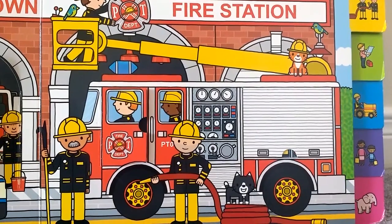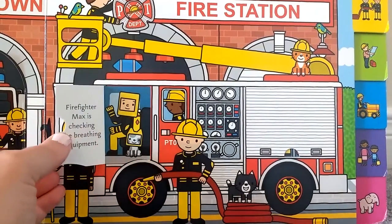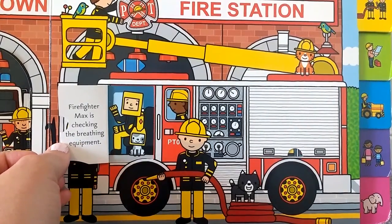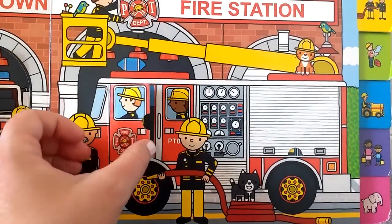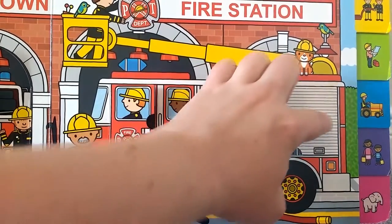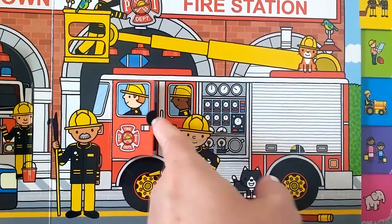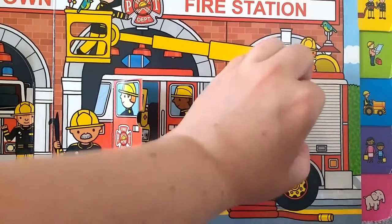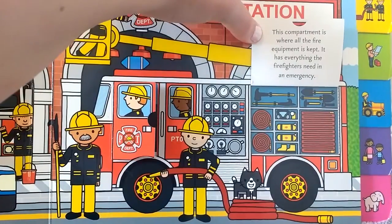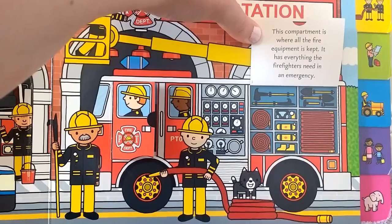Let's take a closer peek at the fire truck. Firefighter Max is checking the breathing equipment. This compartment is where all the fire equipment is kept. It has everything the firefighters need in an emergency.